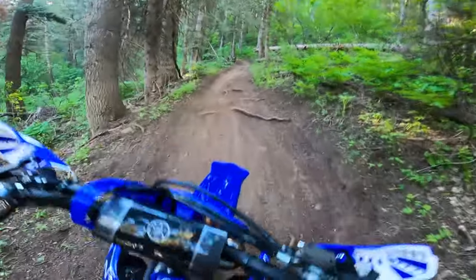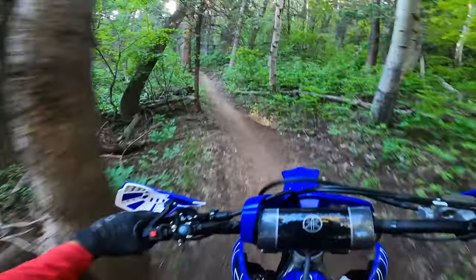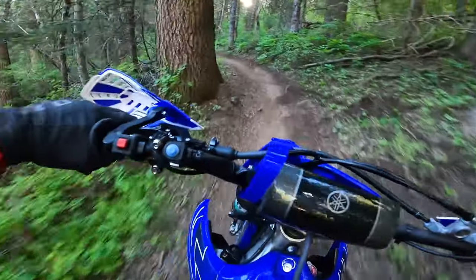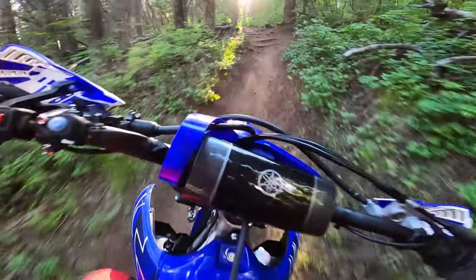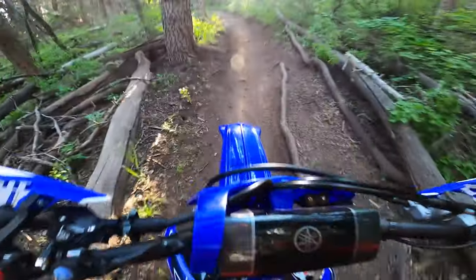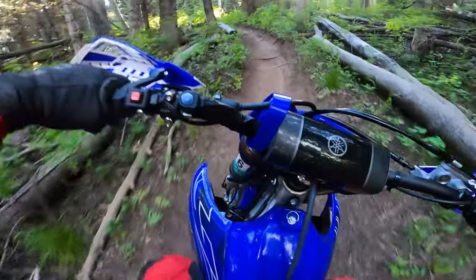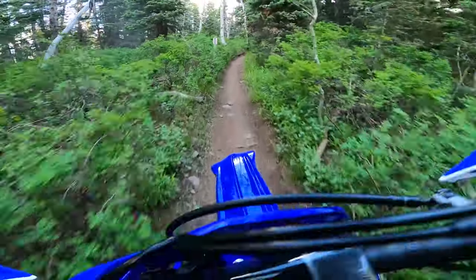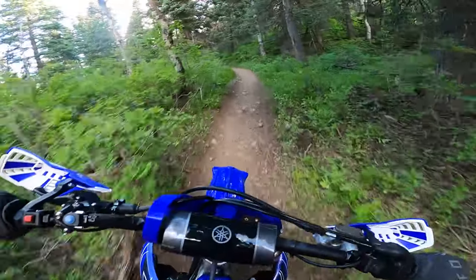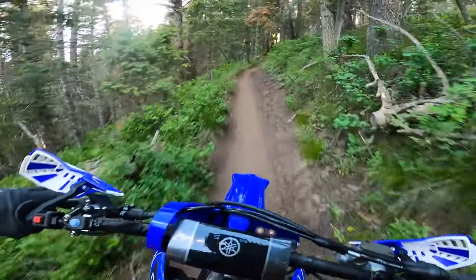First flame-out! My KTM would not have flamed out right there, but you just adapt the way you ride. Feather the clutch a little more. You can also get a heavy flywheel to make it not flame out as easily. I definitely don't stall my KTM on something like that.